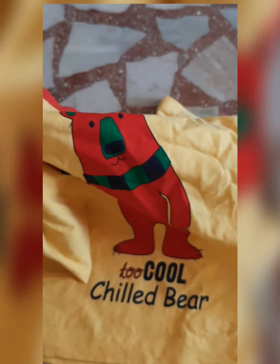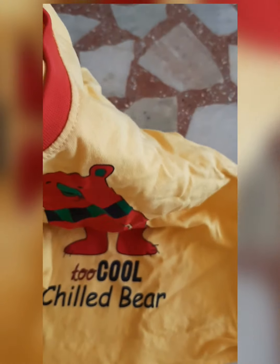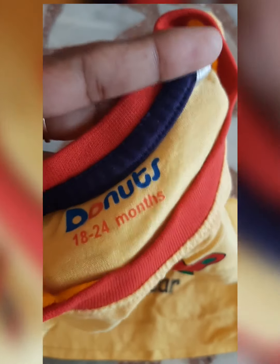There are many t-shirts, shorts, and other items. I will review them in the next video.